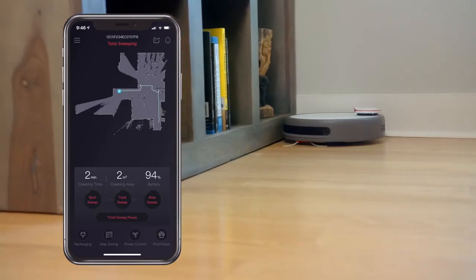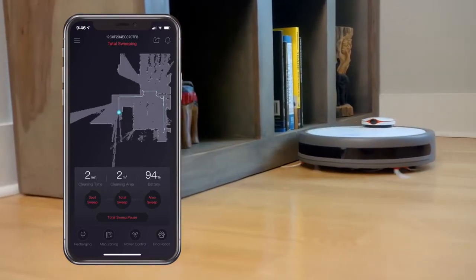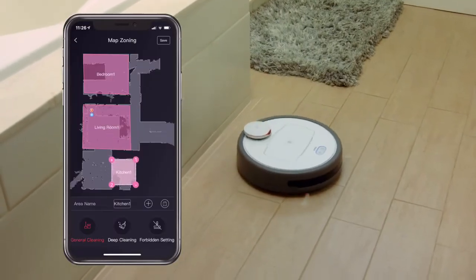It can clean everything from hardwood to carpet to a thick rug, all while being surprisingly quiet. This is the life. The first time it turns on, the R6 Home uses its laser and camera to create a map of your house in real time.